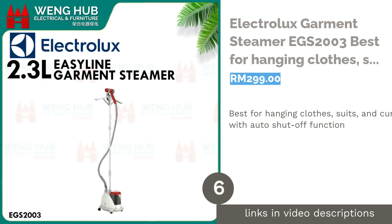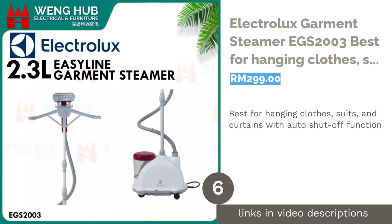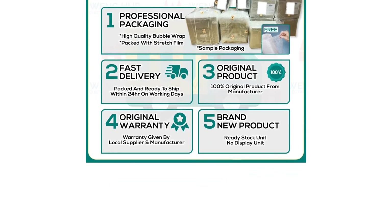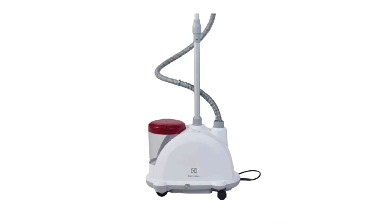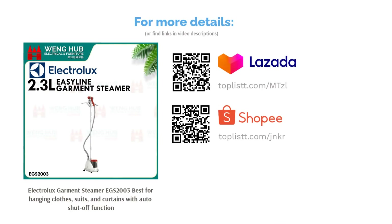The next product is the Electrolux Garment Steamer EGS 2003, best for hanging clothes, suits, and curtains with auto-shut-off function. The Electrolux Garment Steamer EGS 2003 is highly functional and naturally straightens out your office wear and expensive suits. With continuous steam output, you can easily glide the steam head over your clothes to iron out the creases. The powerful performance and detachable water tank allows the steamer to work well on curtains and draperies too.